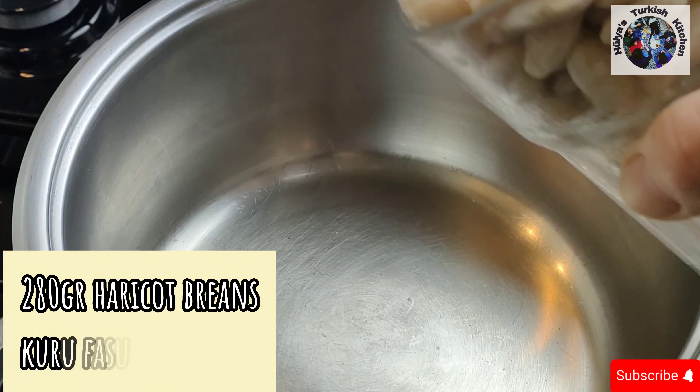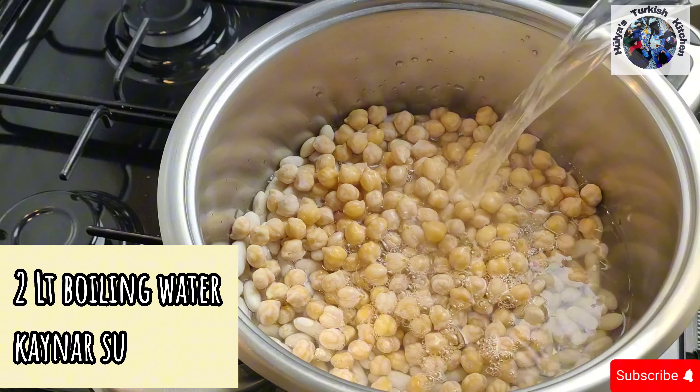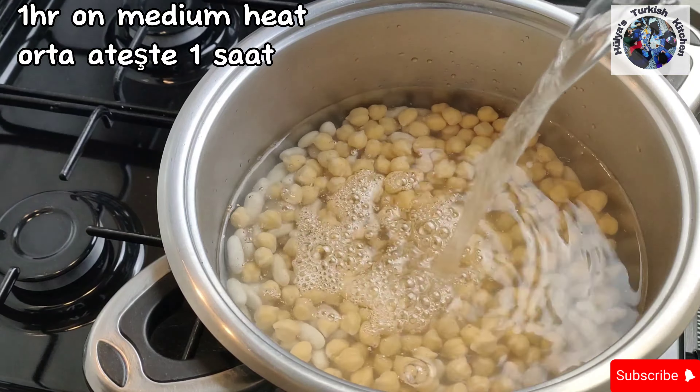Take 280 grams each of pre-soaked dried haricot beans and chickpeas and place in a large pan. Pour in two litres of boiling water and cook on medium heat for one hour, stirring from time to time.